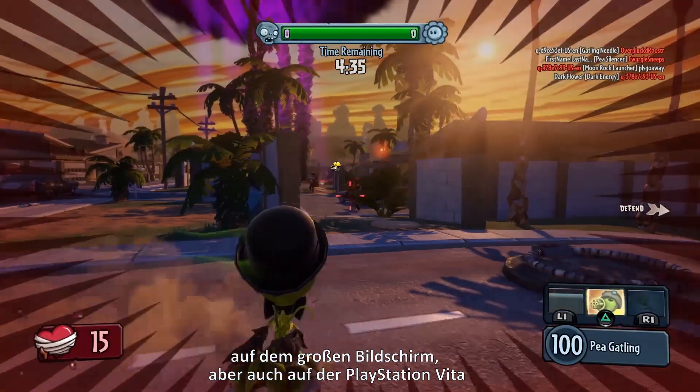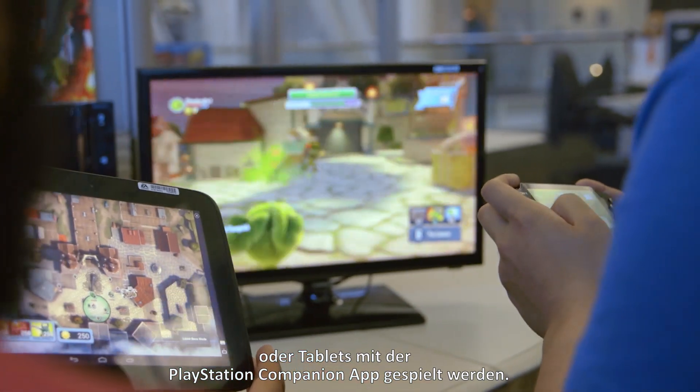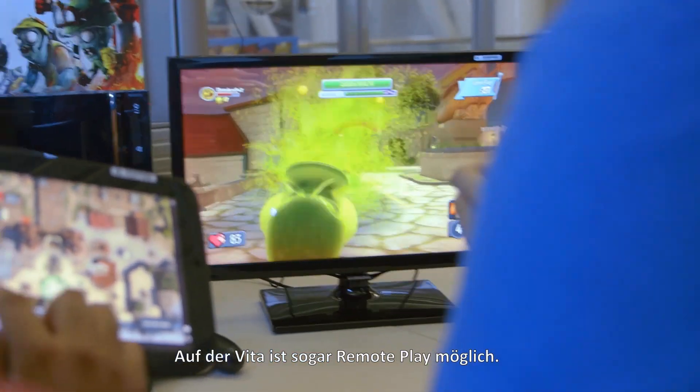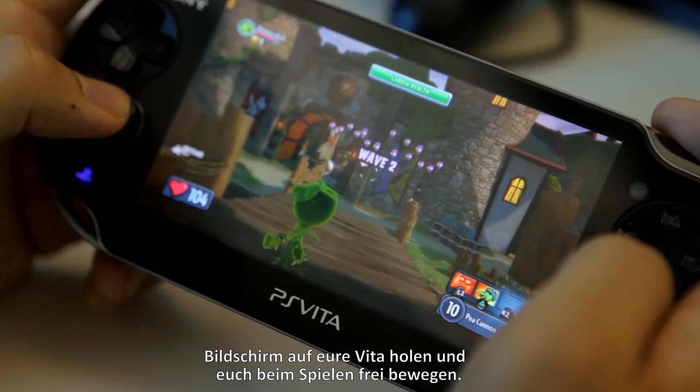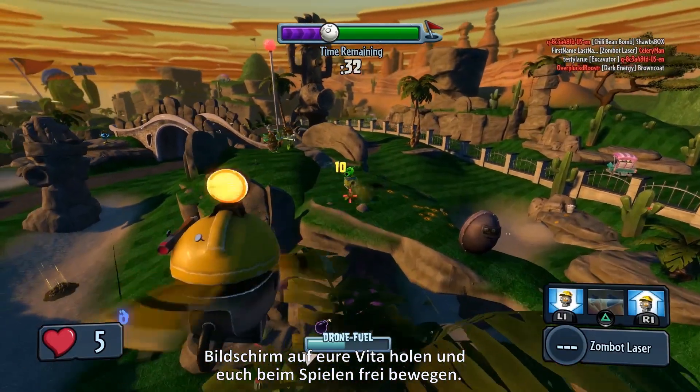In addition to playing Plants vs. Zombies Garden Warfare on the big screen, you can also play it on the PlayStation Vita or any of your tablets with the PlayStation companion app. With Vita you can also try remote play, where you basically get the same experience as you're getting on the big screen onto your Vita, with the mobility to move around.